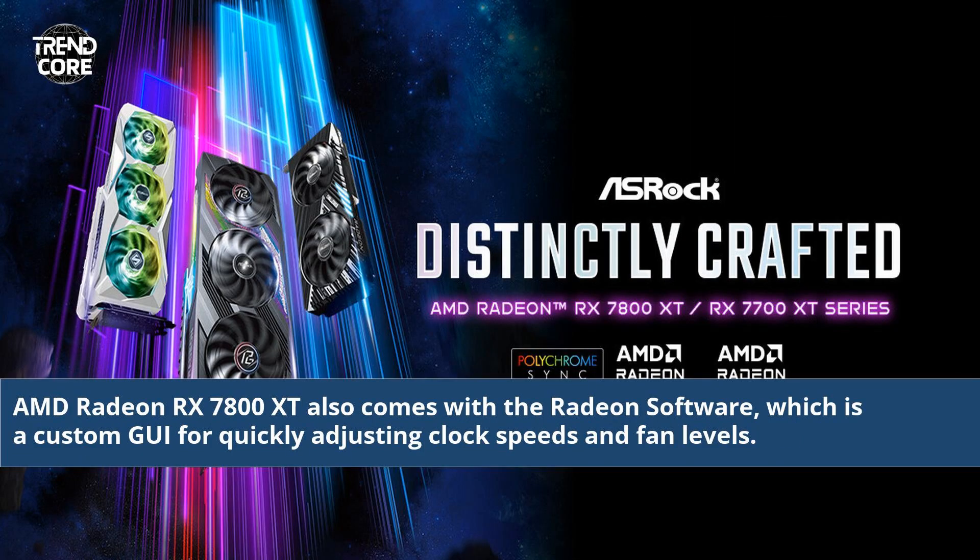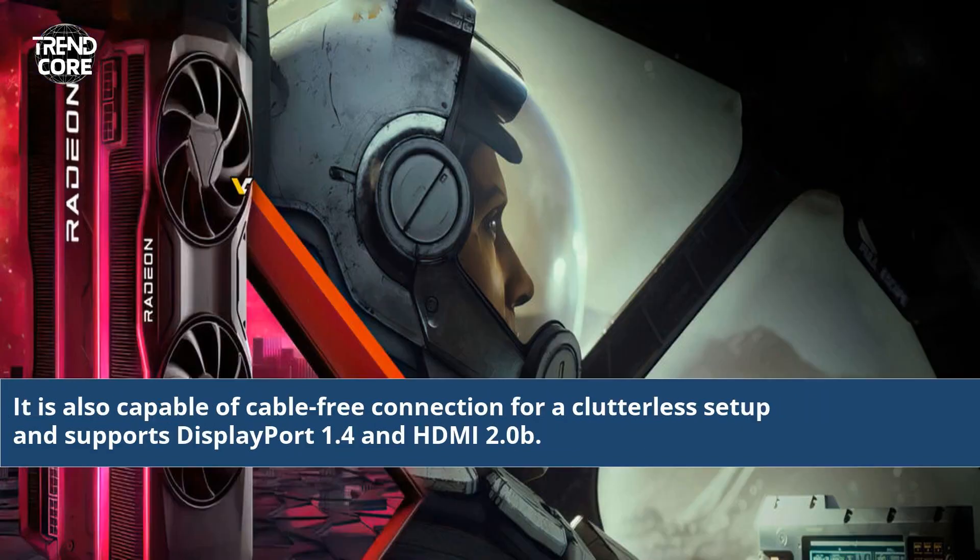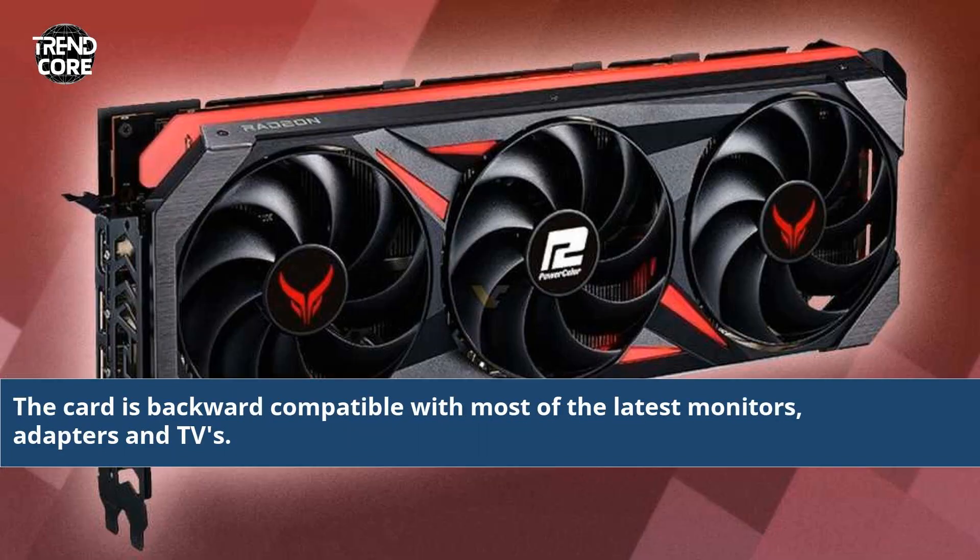AMD Radeon RX 7800 XT also comes with Radeon software, which is a custom GUI for quickly adjusting clock speeds and fan levels. It is also capable of cable-free connection for a clutterless setup and supports DisplayPort 1.4 and HDMI 2.0b. The card is backward compatible with most of the latest monitors, adapters, and TVs.